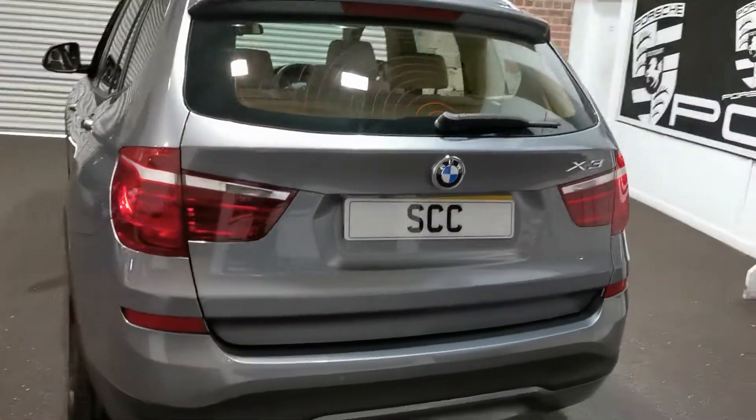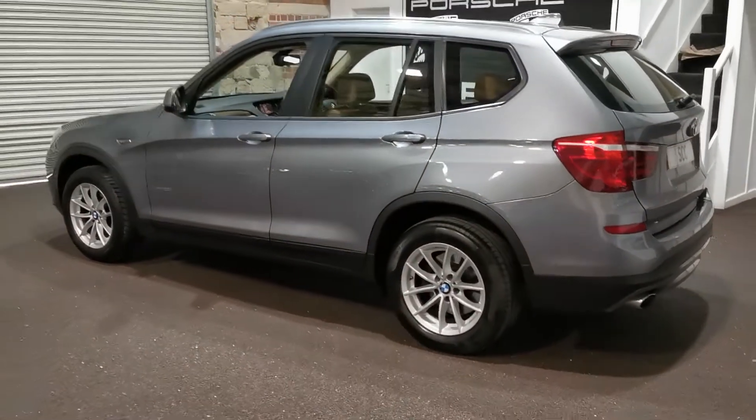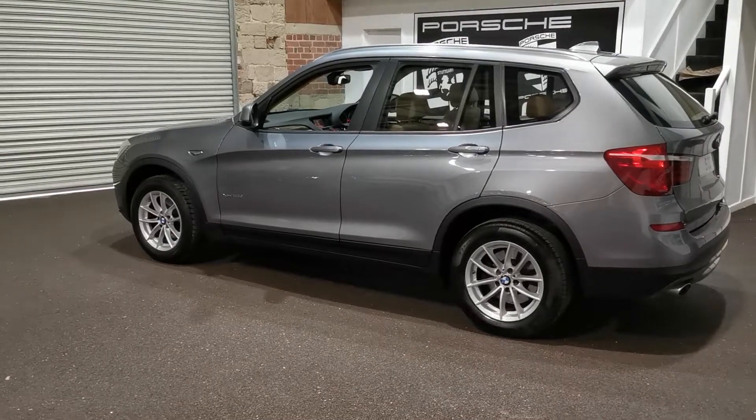We work on viewing by appointment, so if you do want to come and see the car, then please give us a call. It's 01943 884 551 or email us at sales@sccleeds.co.uk.